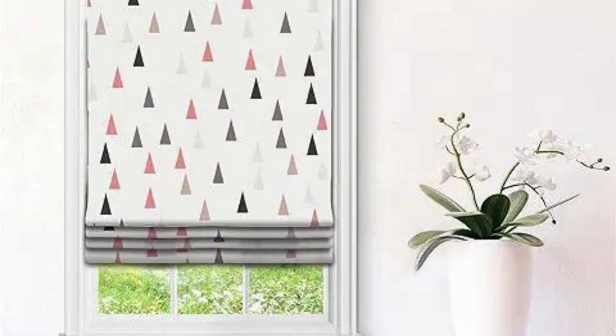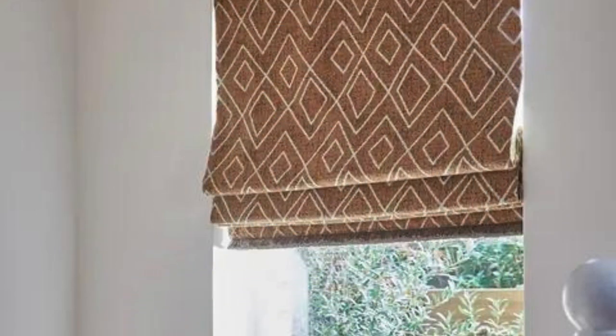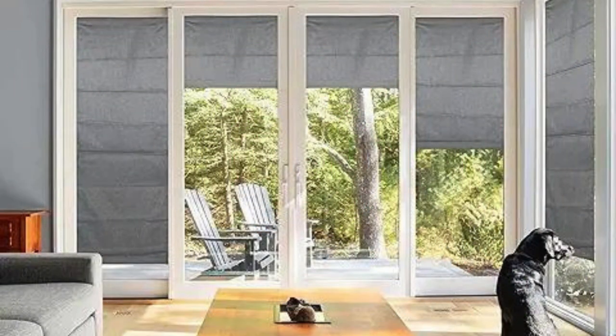3. Operation: Vertical blinds can be operated manually or with a motorized system. Manual operation typically involves a cord or wand that allows you to tilt the vanes and draw the blinds open or closed.